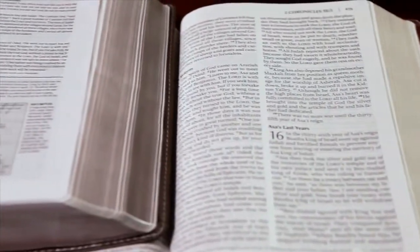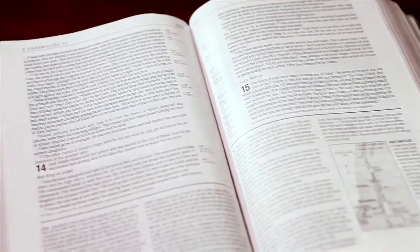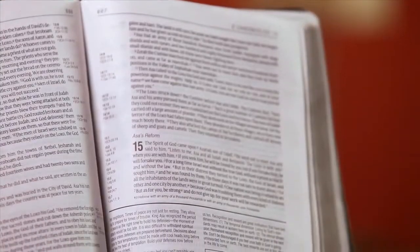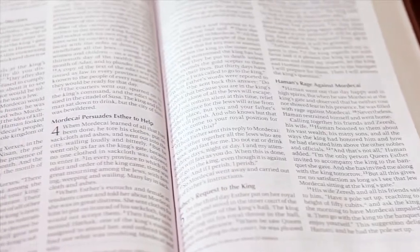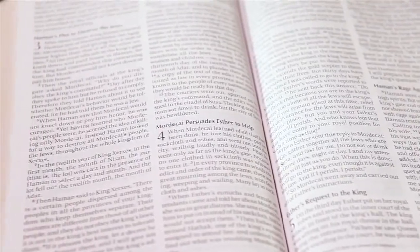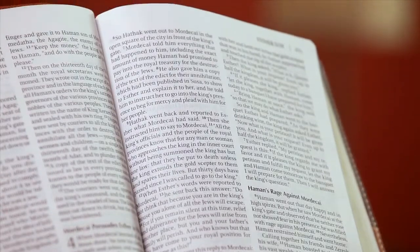You can also choose the column format you prefer for your Bible. Single column format Bibles mimic the uninterrupted reading experience of a regular book, with the words running from the far left to the far right of the page. Double column format Bibles are the more traditional option, splitting the text into two columns with a vertical break down the middle.